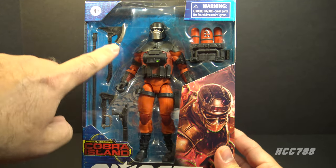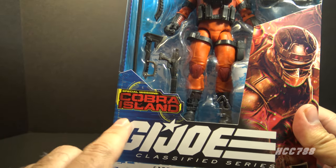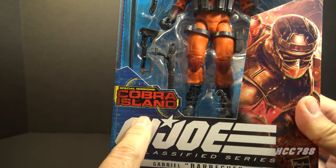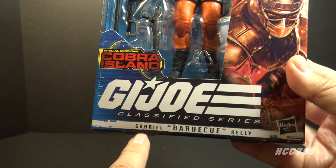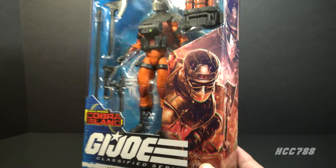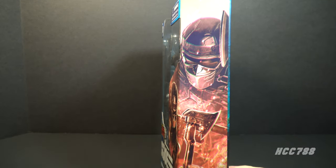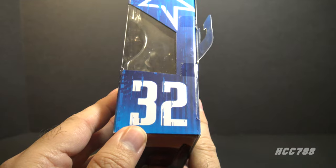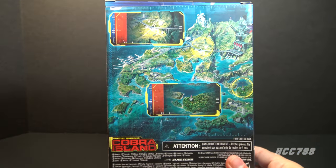Let's look at the packaging. We have the window pane showing the figure and the accessories. This is in the Special Mission Cobra Island Target exclusive set. We have the G.I. Joe Classified Series logo and his name is Gabriel Barbecue Kelly. There's some nice artwork on the front of the box that continues to the side with some cool flame and ember effects, which shows he is a firefighter. He is number 32 in the Classified Series and on the back we have the generic Cobra Island artwork.